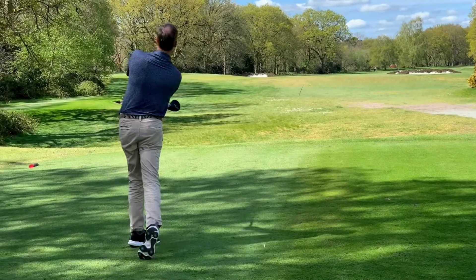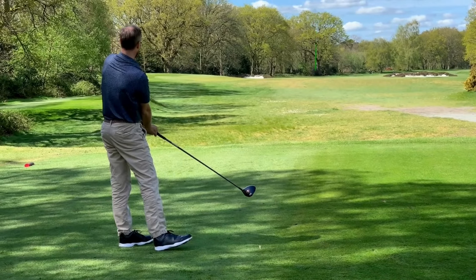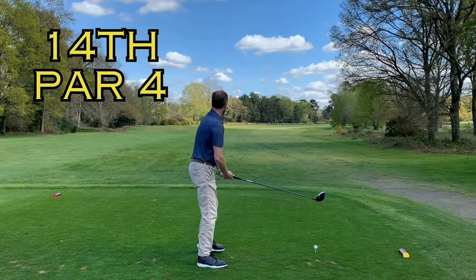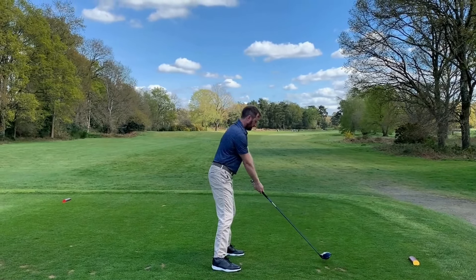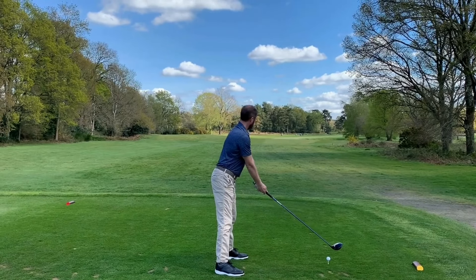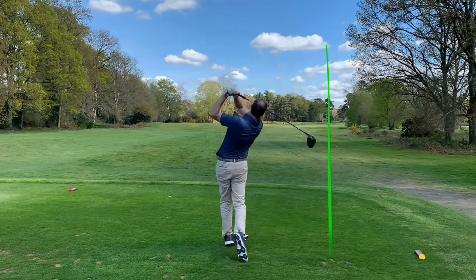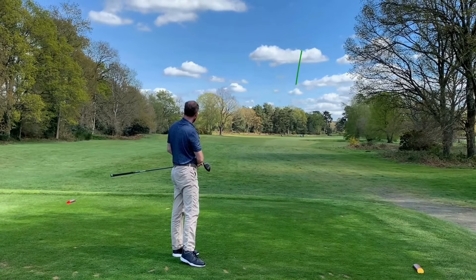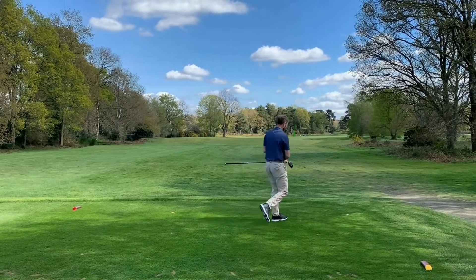Straight. A proper wag. Yep, right the way down there. It's a hell of a shot. Yep, well done.